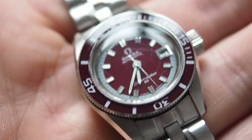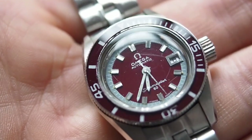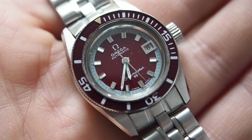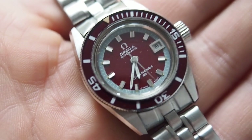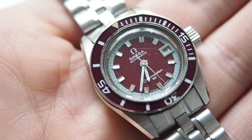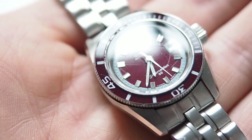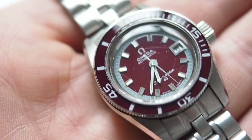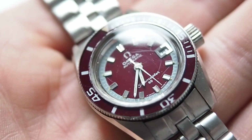Very often it doesn't decrease the value of the watch, and sometimes some sellers even charge a premium for this kind of defect. Personally, I wouldn't pay a premium price for a watch with a defect, but sometimes I understand why it could be very appealing to collectors.